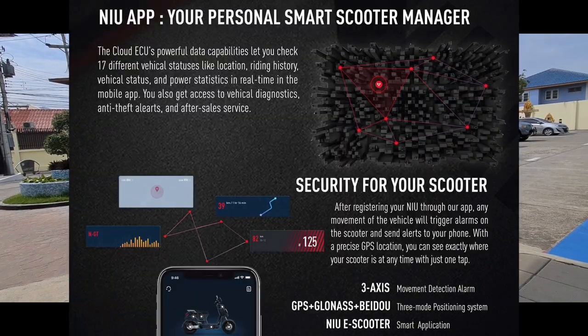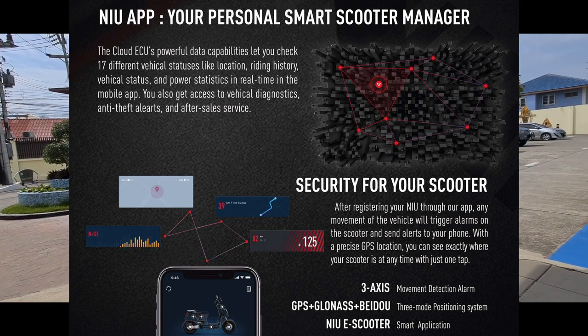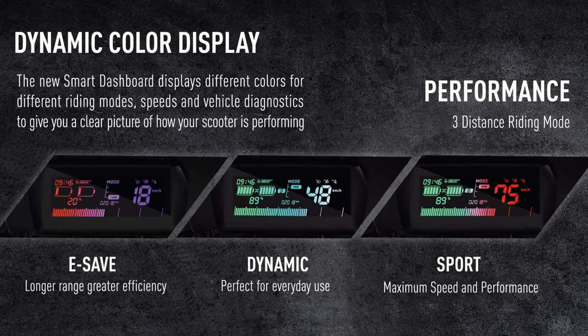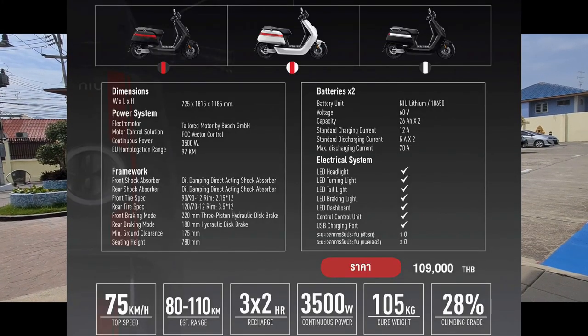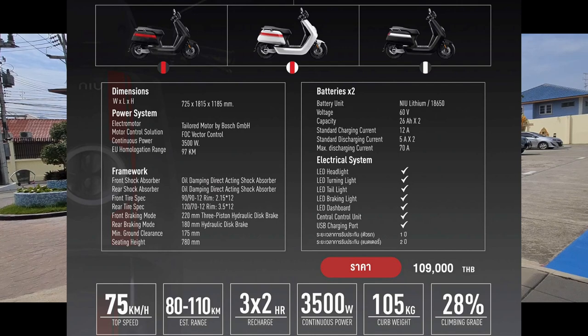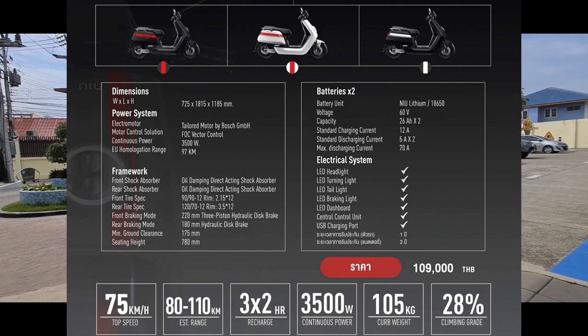It's got a smartphone app with 17 status items linked to the bike, including diagnostics, anti-theft alerts, and you can even put a service request in through the app. It's got an LED display dashboard with all your critical numbers. There are three driving modes, which give you a choice of power versus range. Dual disc brakes, as opposed to the rear drum brake on my current scooter, which constantly goes out of adjustment. It's also got a USB port for charging a phone, or I might tie my camera system into that.